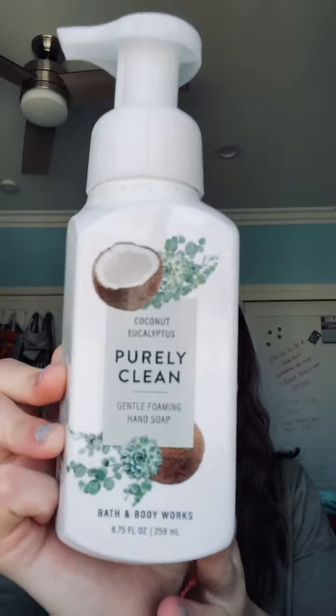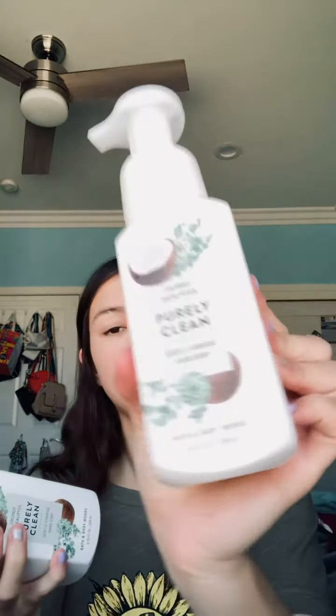The next one I got is the Coconut Eucalyptus Purely Clean gentle foaming hand soap. First of all it looks super modern — I love the packaging of it — and I got three of these. Originally $7.50 but I got them for $1.87. I actually got four but I sent one to my cousin, so I'm only hauling three.